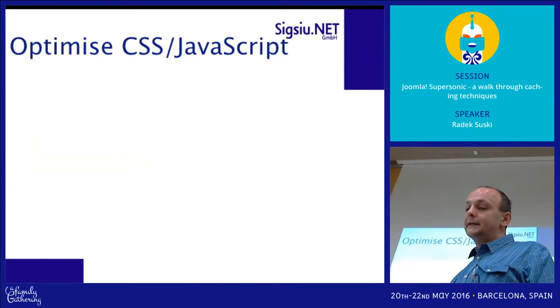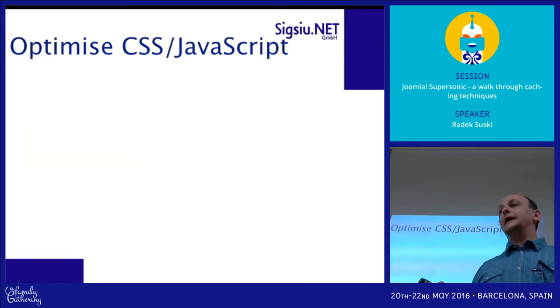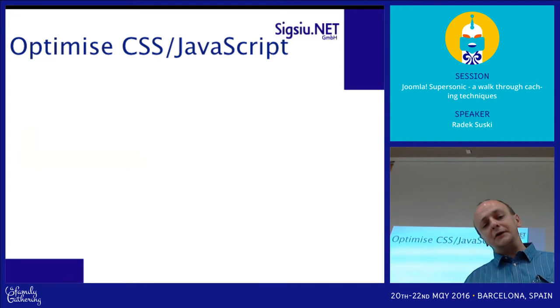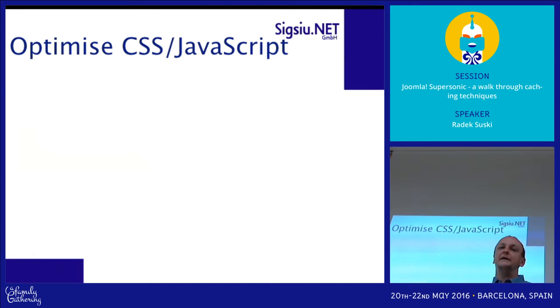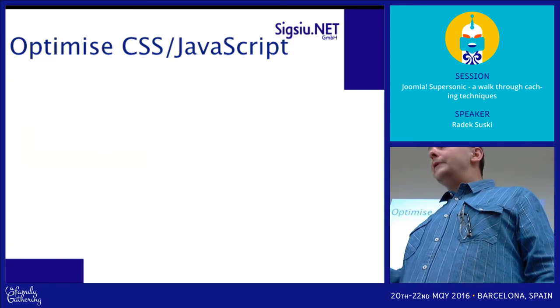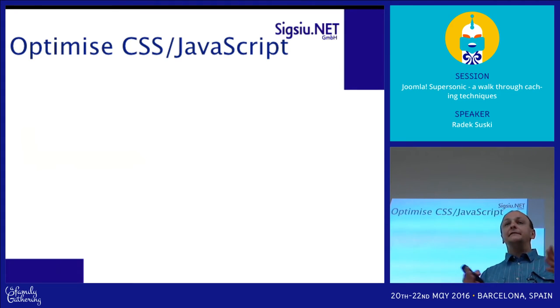Optimize CSS and JavaScript. The first thing I would tell you is to always use a good template. I've seen templates with about 50 or 60 JavaScript and CSS files, which is really painful — a really bad idea. We are using a good template, Joostrap, which is actually very nice.